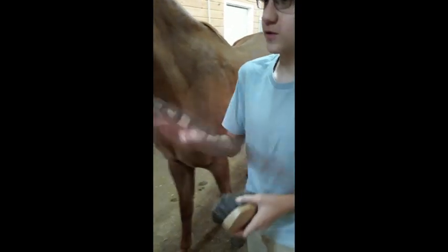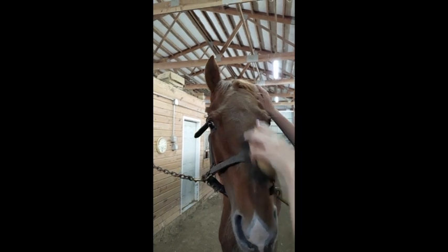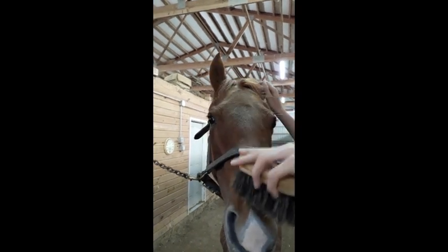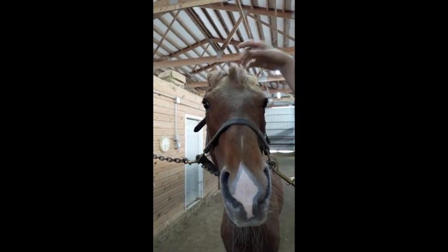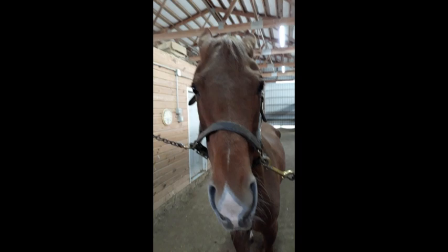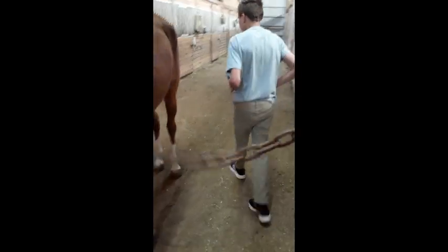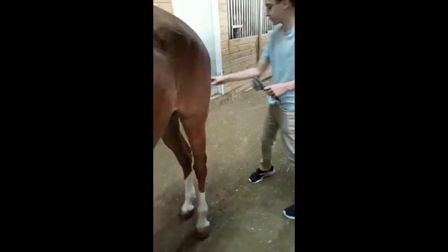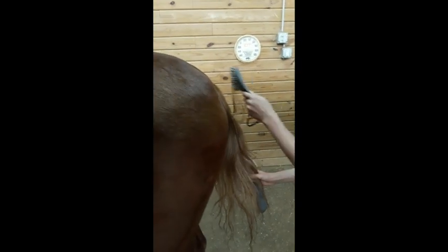The soft brush is also used for brushing their face. Once you've brushed their face, you move on to the tail, which is what this comb is for — so you brush through the tail as well.